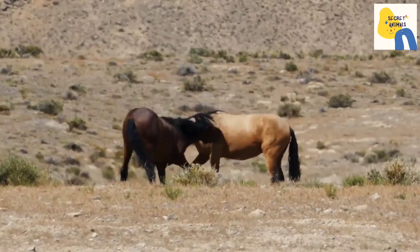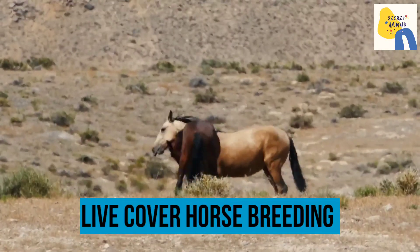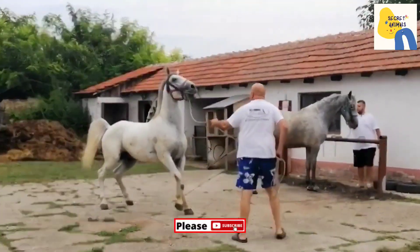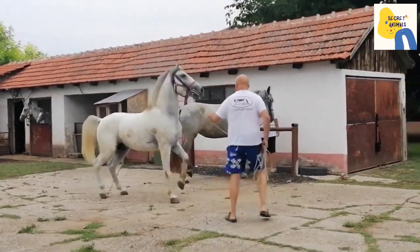Hello everyone. Today on Secret Animal Horse Breeding YouTube channel, showing videos on live cover horse breeding. Live cover means a stallion mounts a mare and inserts his penis into the female horse and ejaculates. Live cover occurs naturally or is managed through in-hand breeding.